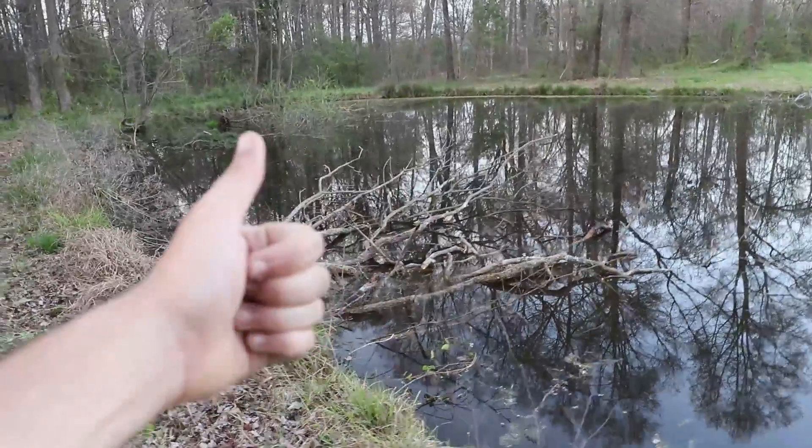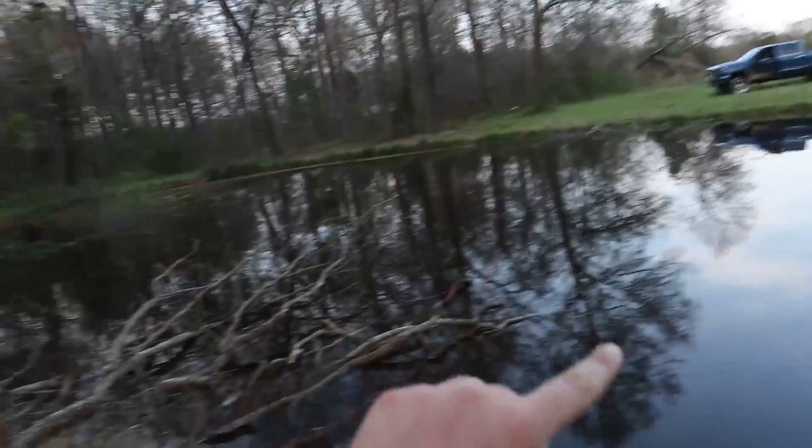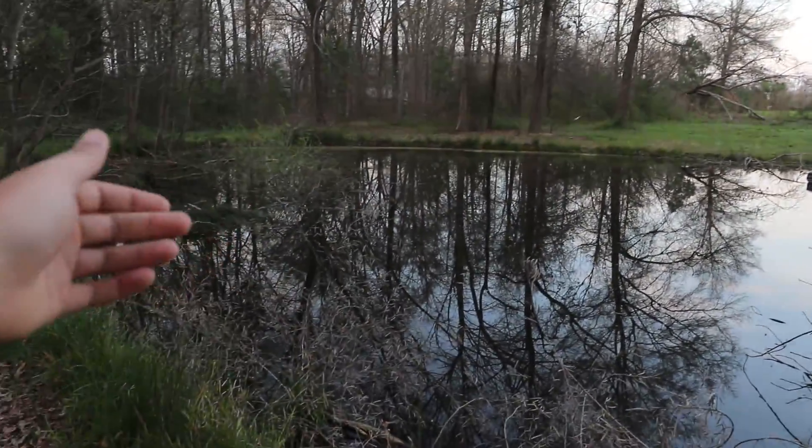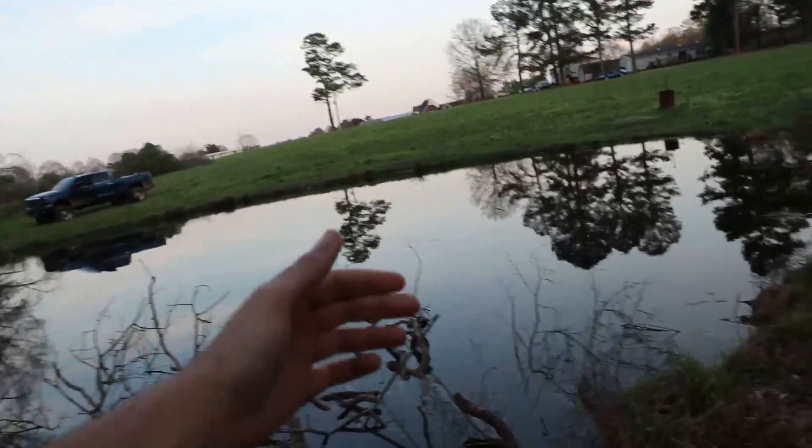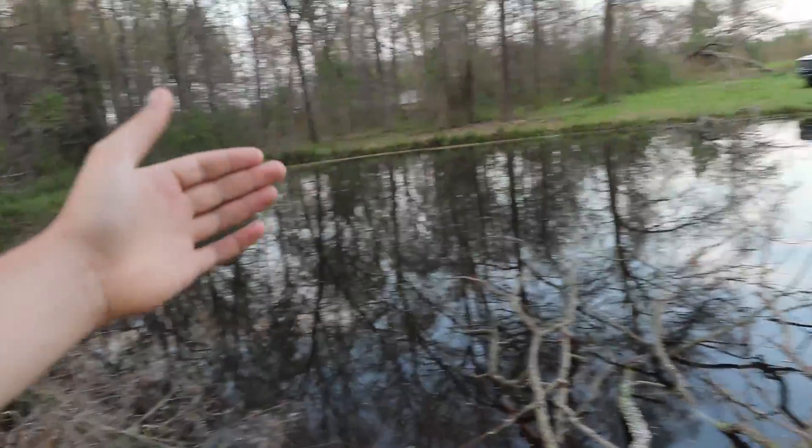Ladies and gentlemen, we got that structure in. All the structure is looking good. I think the next video we might have to come here and try to bass fish it - no cap. The pond is absolutely looking beautiful, I am loving it. This is going to be a great place to fish, I cannot wait. Maybe come in here and just wear out the bluegill - who knows. I am absolutely loving these pond building videos, and you guys seem to be enjoying them as well. Cannot wait to start fishing this place.